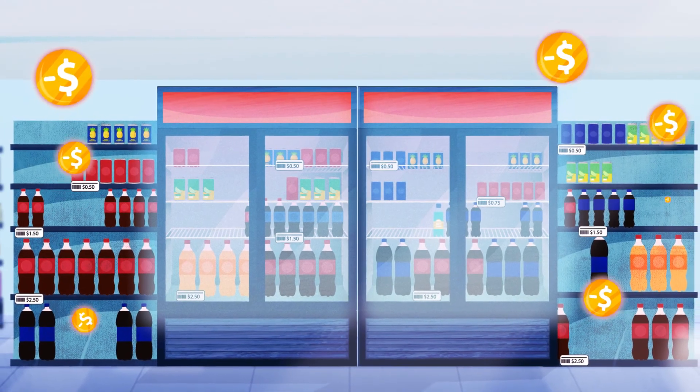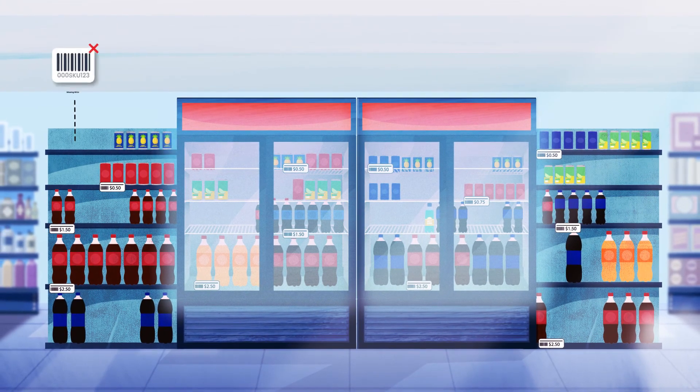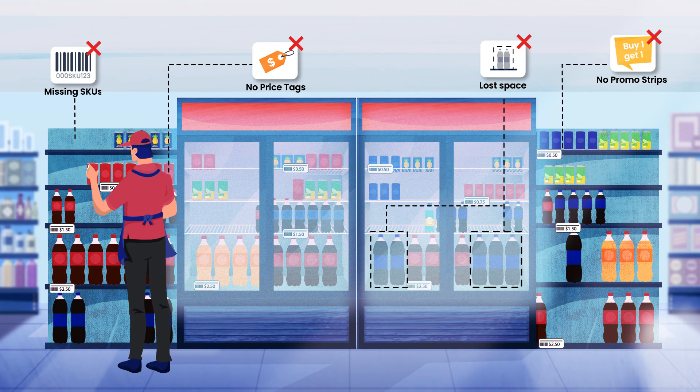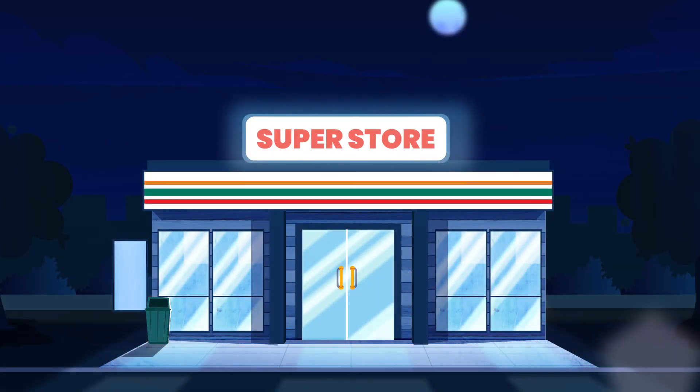At retail, not getting the shelf right means millions in lost revenue for your business. Missing SKUs, price tags, promo strips, or letting competitors take your space are all impacting your bottom line. Today's solutions rely on manual inspection of the shelf, but most reps don't have the time or attention to detail needed to ensure flawless execution.